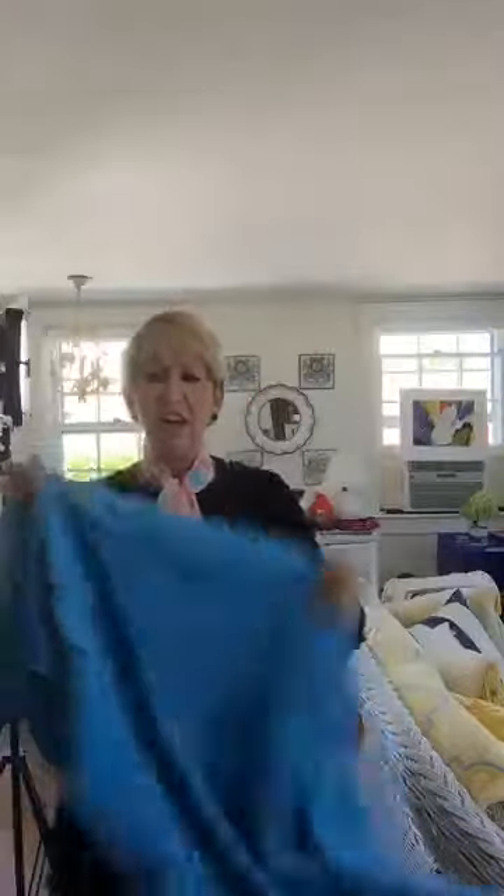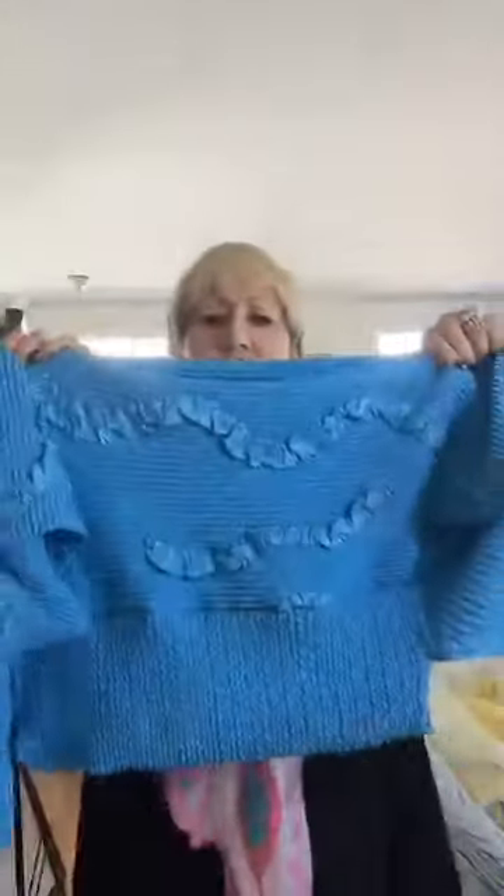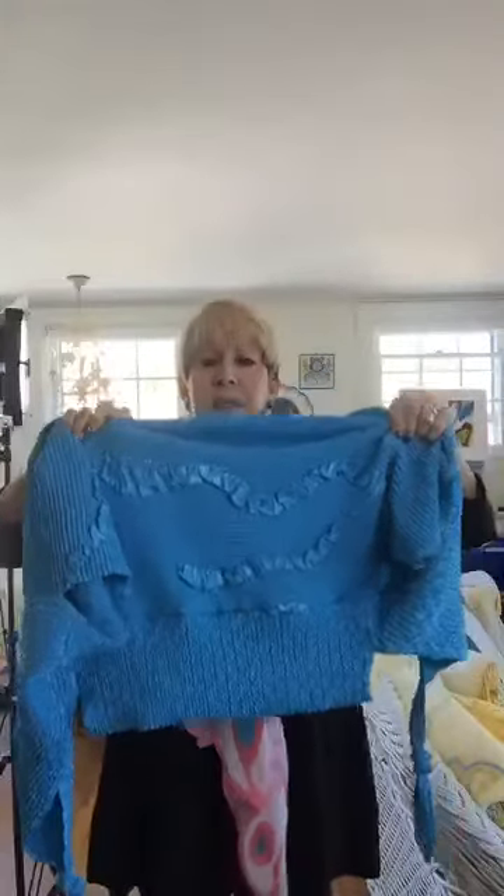The shrugs can be worn two different ways — you can literally turn it upside down or right side up. One way has a collar on top, the other way that becomes the hem of the jacket. These are the kinds of things you can take in your carry-on bag, roll them into a ball, and they literally never lose their shape. You can wash them on a delicate cycle and hang them to dry — they're just a forever piece.